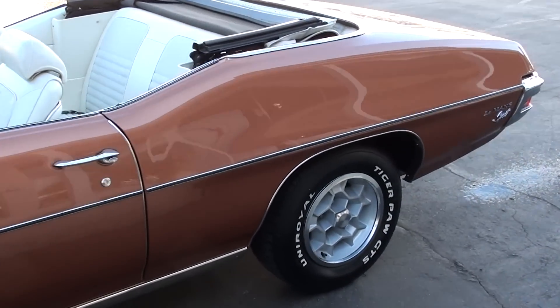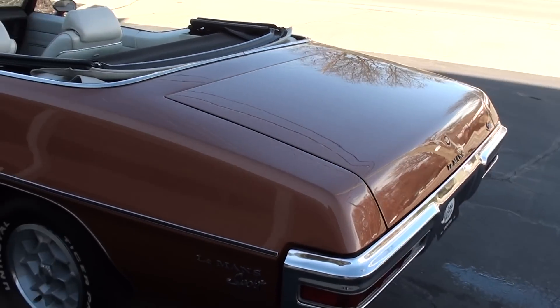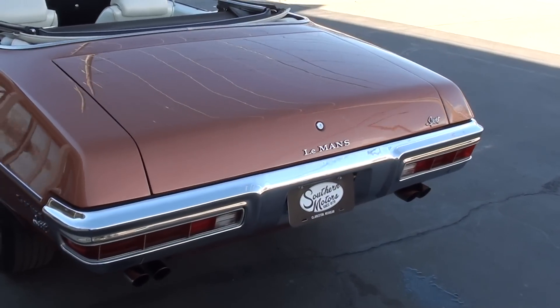Killer color combination. This is the original color — it's Canyon Copper, it's a metallic. The sun has popped out of nowhere, so I'm going to be rushing through this video trying to get this thing out in the sunlight so you can see it.